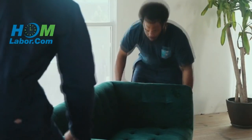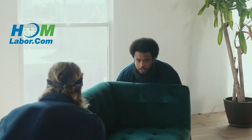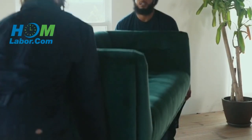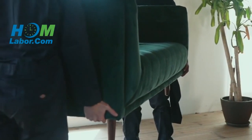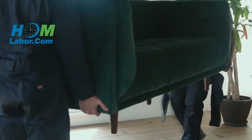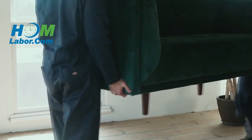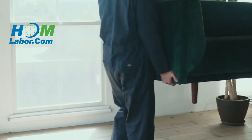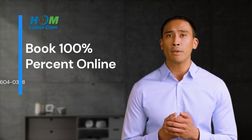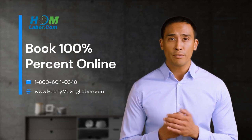After booking unloading help with us online or over the phone, we dispatch a friendly team of movers to help you unload your pod, container, moving truck, or freight trailer on your desired move date and time. Our unloading helpers will arrive on time and ready to work. We provide you with a GPS tracking link so that you know exactly where your team lead is on the day of your unload. Our modern approach to moving is designed to save you time and money while helping remove the stress from moving day.